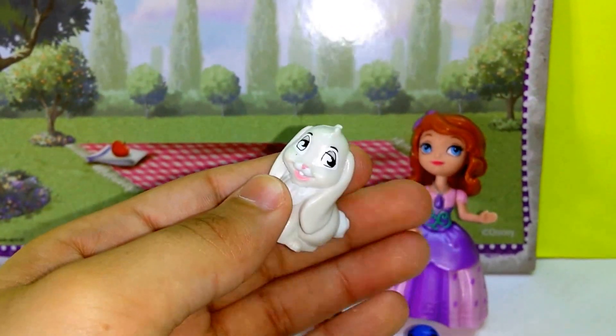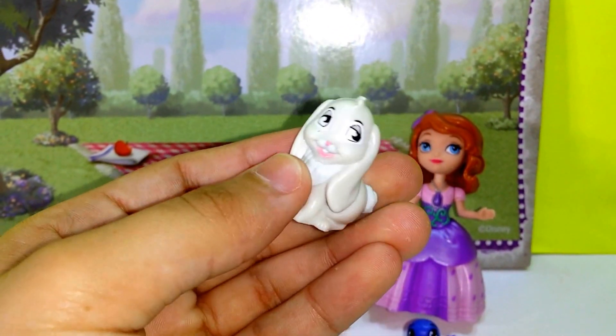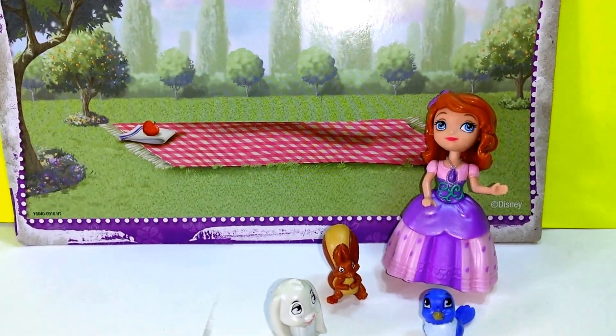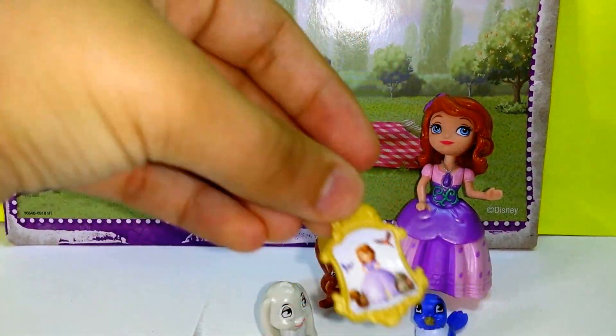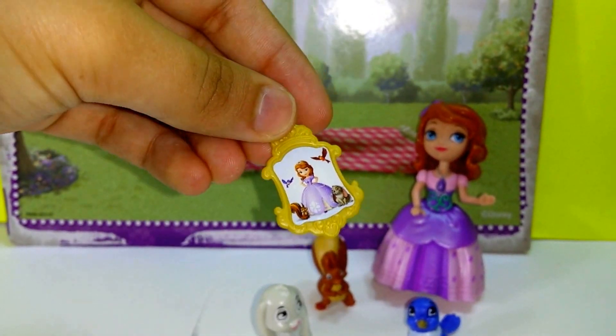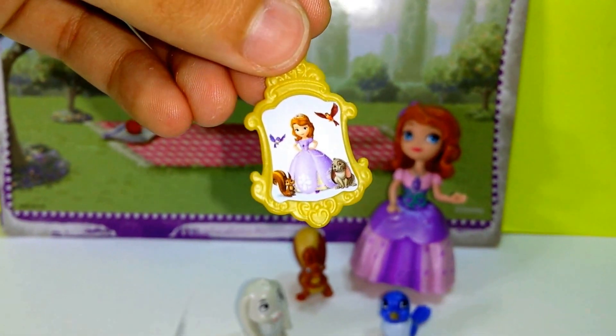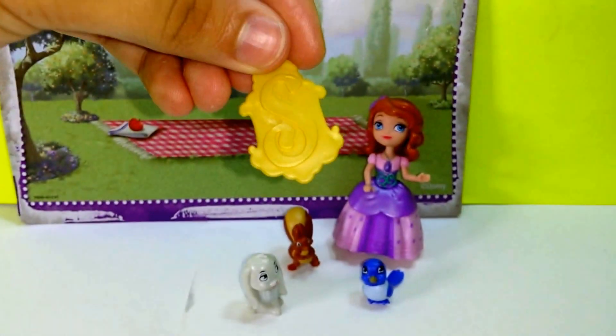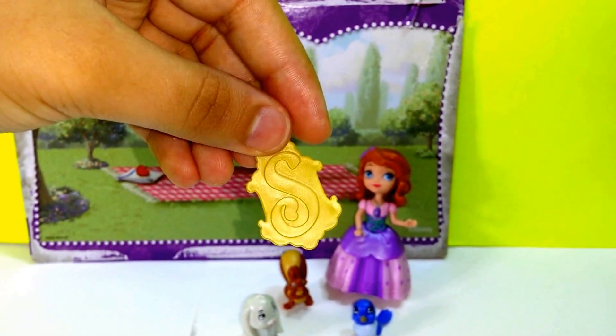Clover is obviously Sophia's best friend. We also have that little Respect Nature charm — it has Sophia on it, and on the back it's golden with a little S on it.